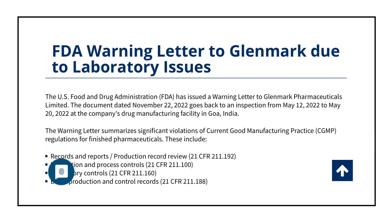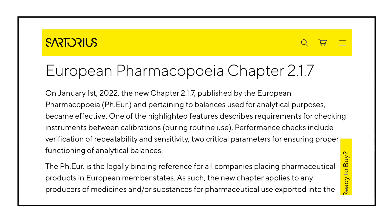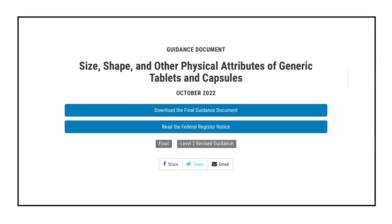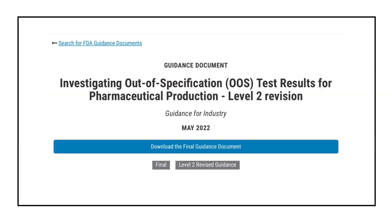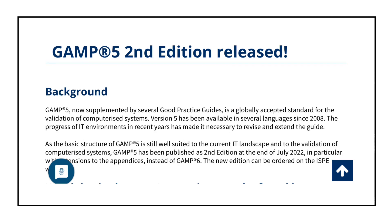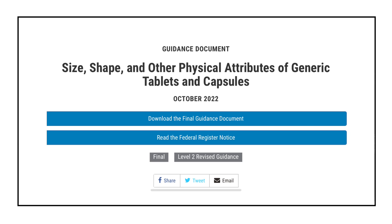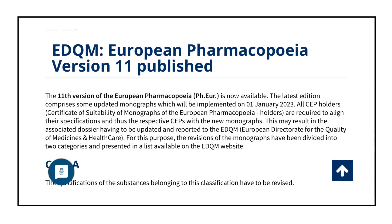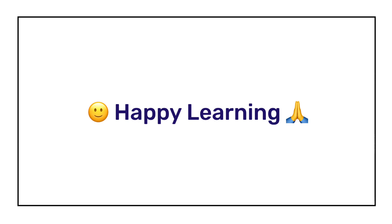So these were the top GMP updates of 2022 that every pharma professional working in a regulatory environment should be aware of. All relevant links are attached in the description, providing all the data presented in this video. Check those links for better clarity. Hope you found this video from the Pharma Pill channel helpful. See you soon in the next video — till then, bye bye and happy learning.